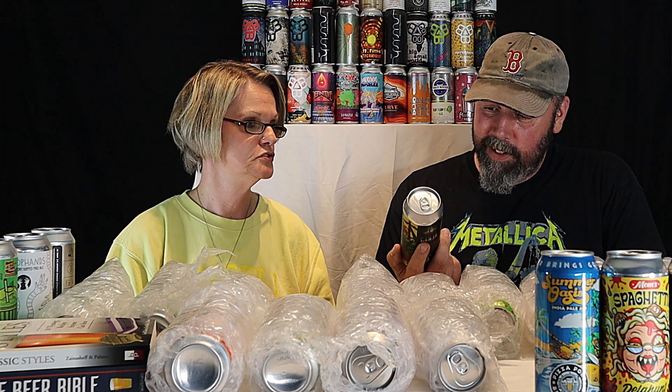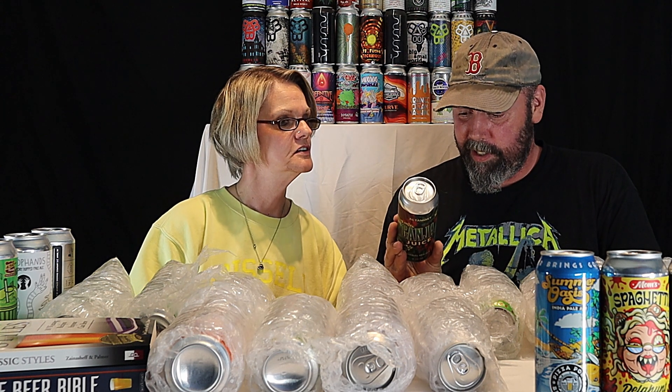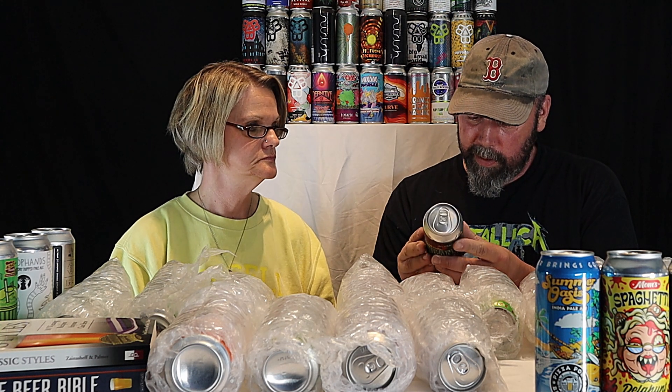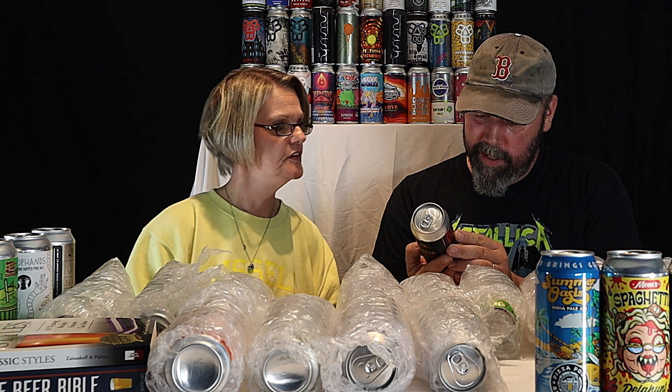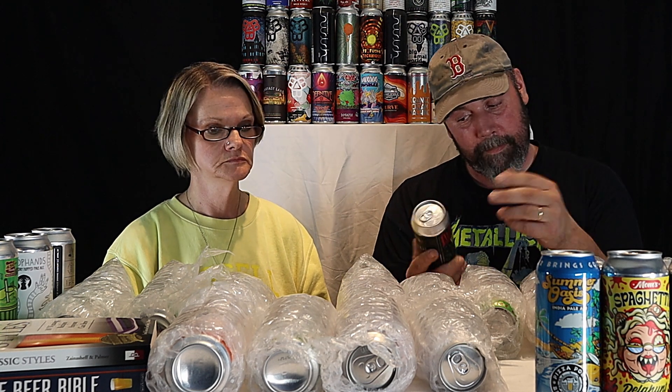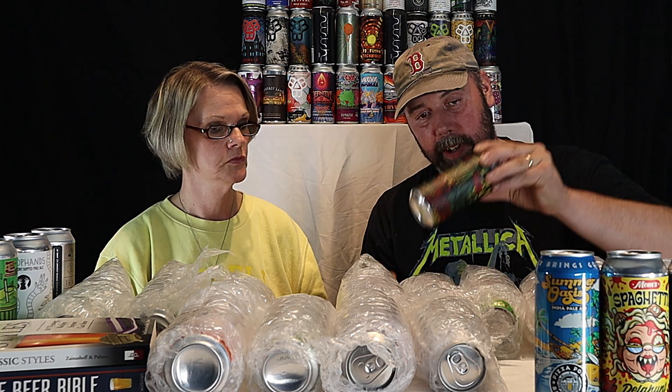Here's another one — Gang Gang Juice from Altamont Beer Works in Livermore, California. Never heard of them. It's an imperial red ale — you don't see a lot of red ales. That one sounded pretty good to me.